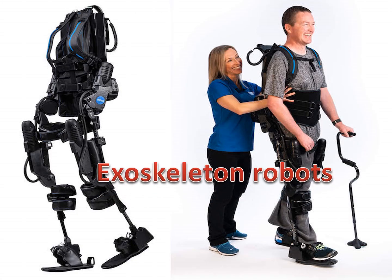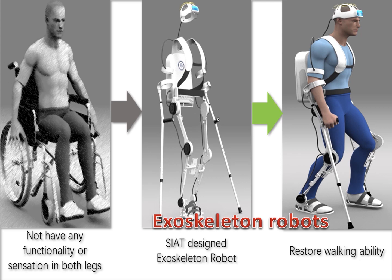Exoskeleton robots can enhance precision during surgery, they can help nurses move and carry heavy patients, and they offer protection against physical damage and abrasion.